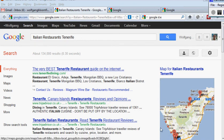Hello local businesses in Tenerife. It's Wolfgang Bloomfield here from the first page of Google.